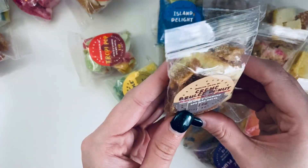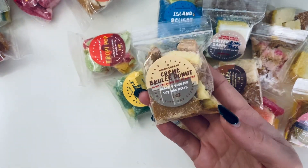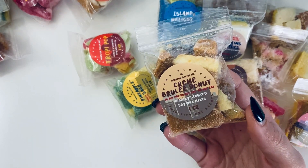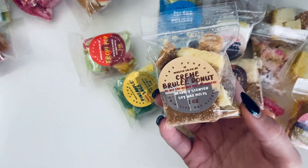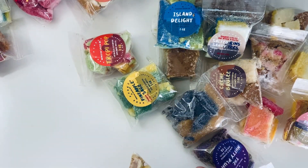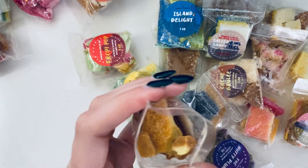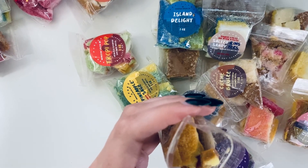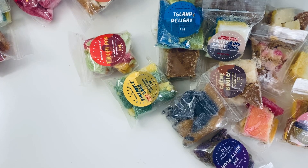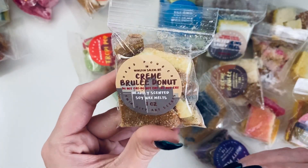Then we have Creme Brulee Donut with notes of benzoin, buttercream, caramelized sugar, coconut, confectioner's sugar, custard, fried dough, granulated sugar, maple, pastry flour, rum, sweet milk, vanilla, and vanilla glaze — it literally sounds like the ingredient list for a creme brulee donut. It smells so yummy, so caramel and buttery. That vanilla with the caramelized sugar and maple — just so good.